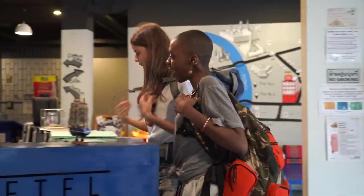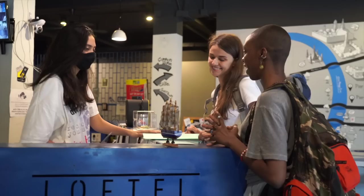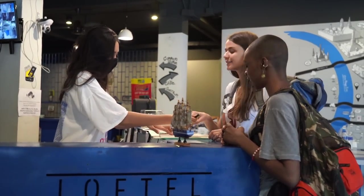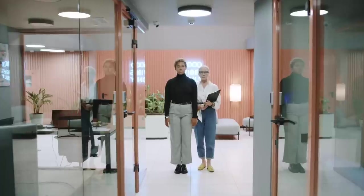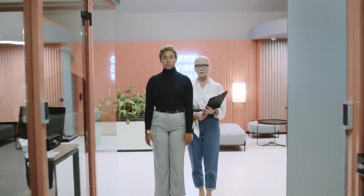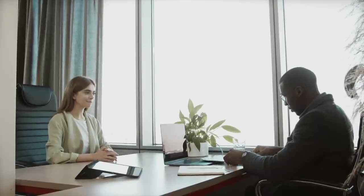Hello beautiful people, you're welcome to our channel where we bring you the best tips and advice on how to make your dream of relocating abroad a reality. In today's video, we're going to explore an exciting approach to securing a work visa for Canada without the traditional job application process.